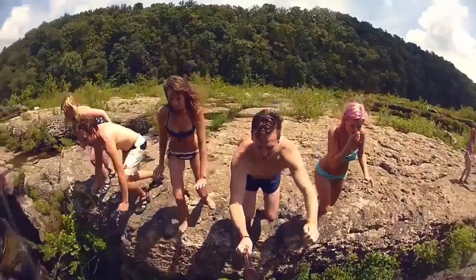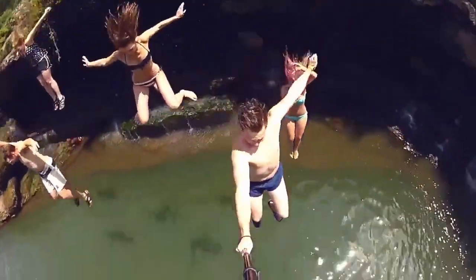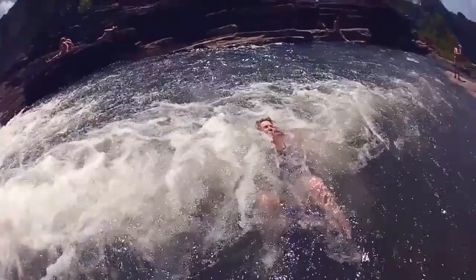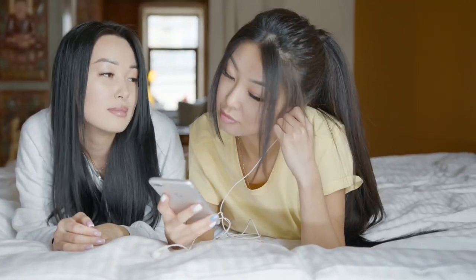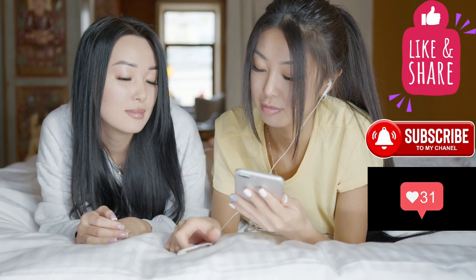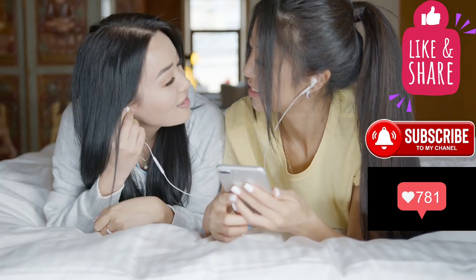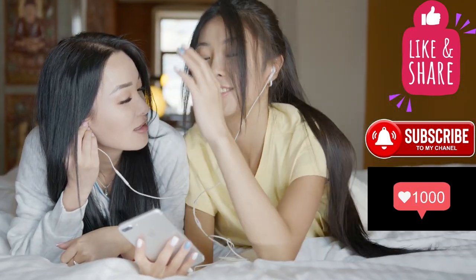Bear crawls can be a great team-building exercise when done in groups or as part of a fitness class, fostering teamwork, camaraderie, and motivation among participants. If you enjoyed these exercises, show some love by tapping the like button, share, and subscribe for more. I challenge you all to do these workouts every day. Peace.